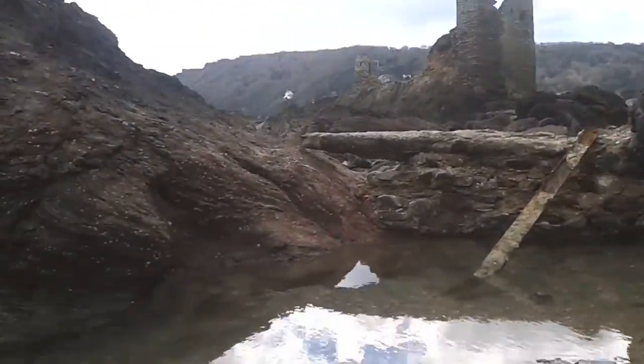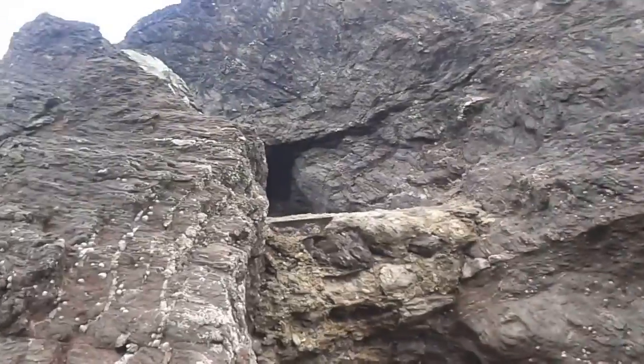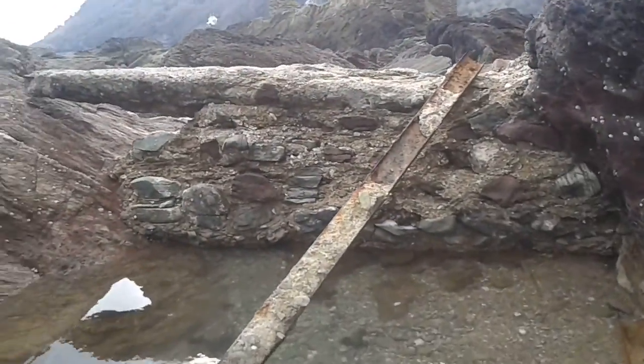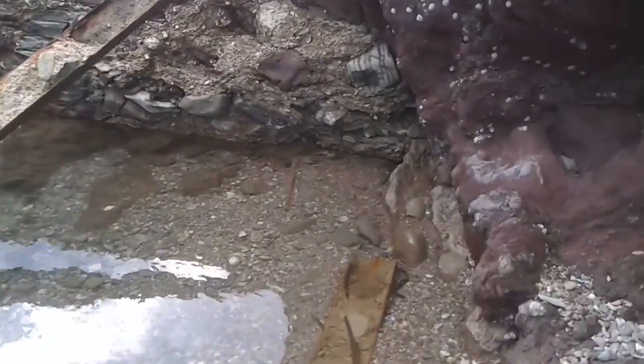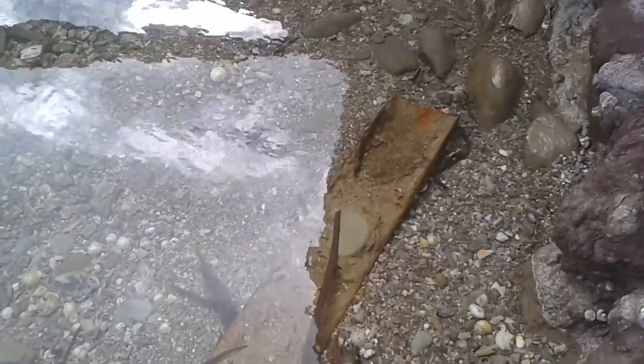A huge rock pool — there is no concrete in there. Metal works across the top. This is 1940s metalwork here, running along the rock pool.